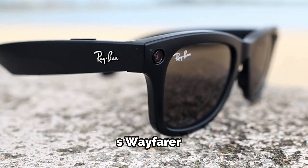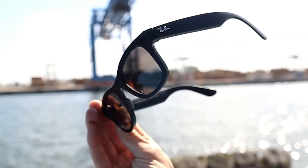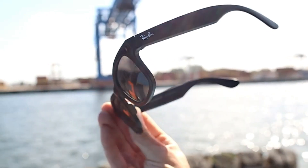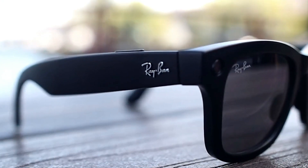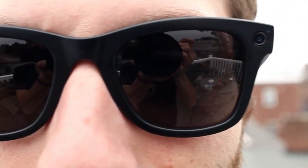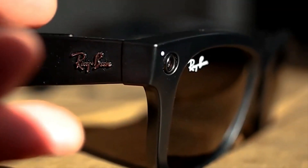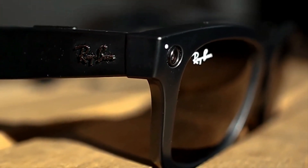Ray-Ban Stories Wayfarer, an available gadget on Amazon, arose from a unique collaboration. Luxottica Group, known for brands like Ray-Ban and Prada, reached out to Mark Zuckerberg, the owner of Meta. They proposed creating special glasses, and Zuckerberg accepted the challenge. The outcome is now right before your eyes.